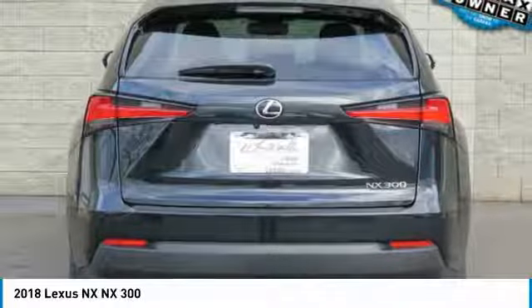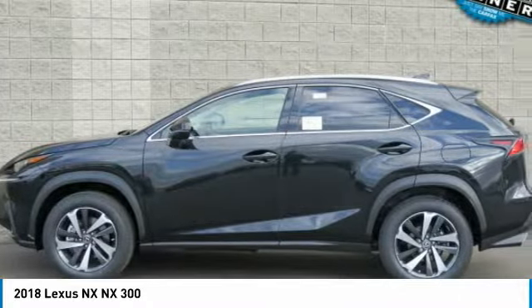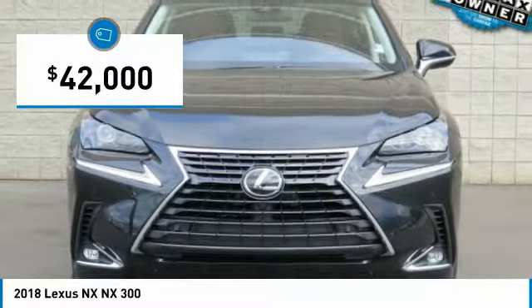The interior of the NX directly evokes the premium urban feel of the vehicle, combining the structural beauty of a high performance machine with a material feel that maximizes luxury and functionality, and is priced below $45,000.